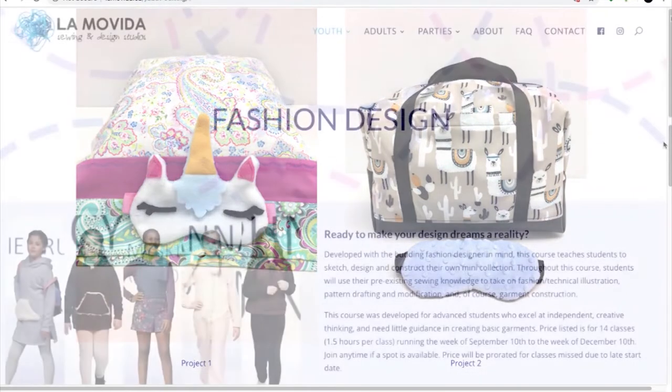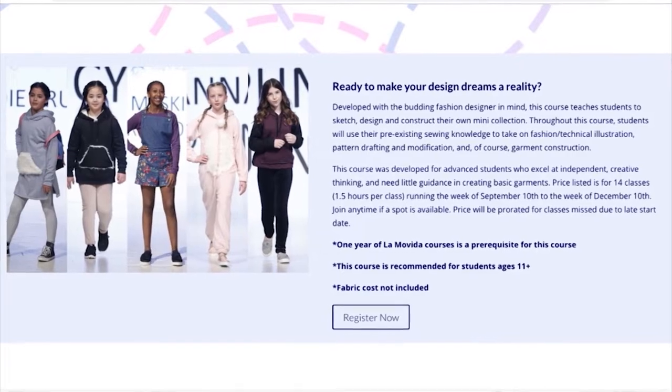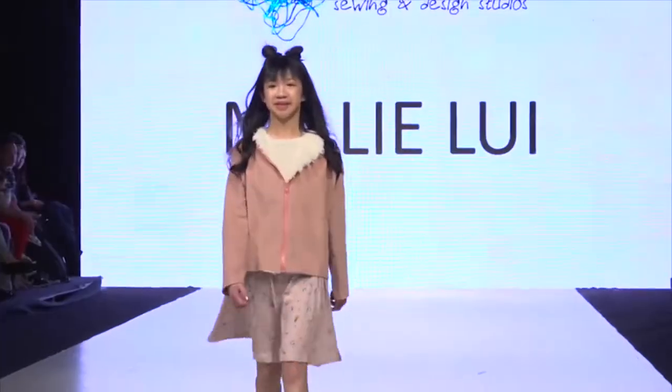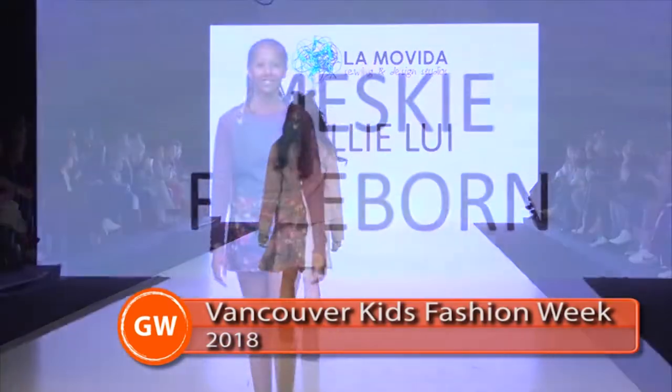So they learn all aspects of putting a garment together. And then they learn, when they put it on, the importance of good sewing — careful practice of sewing — so that their garments turn out lovely and that they fit and that they look good.